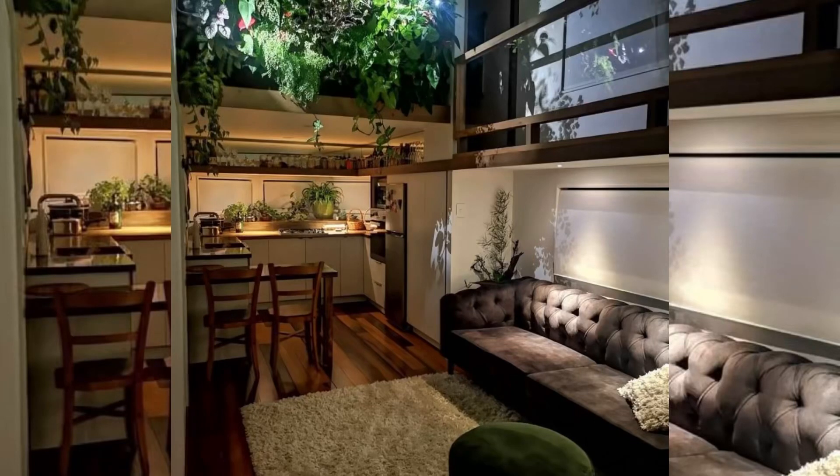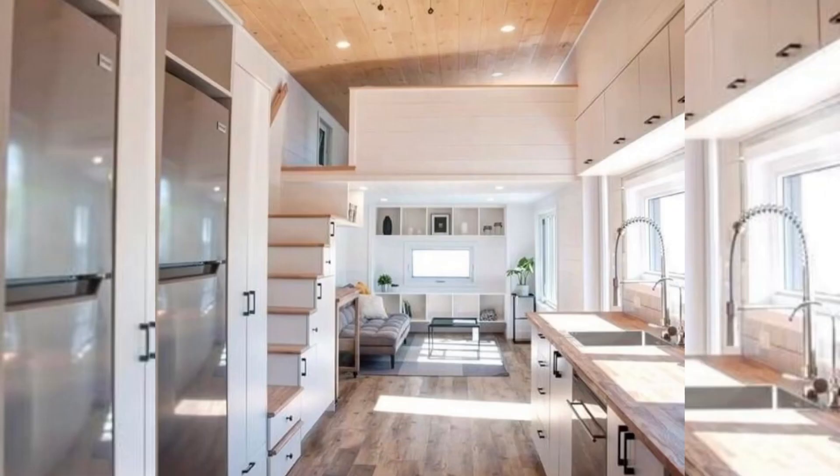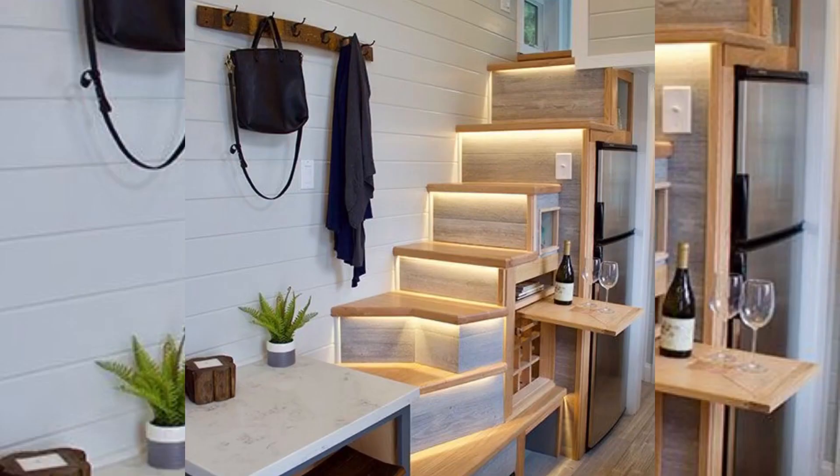Hello my friends, welcome back to my YouTube channel. Today I'm sharing tons of ideas of tiny homes interior design which will help overwhelmed tiny home owners find their style, so watch till the end to find your design style.